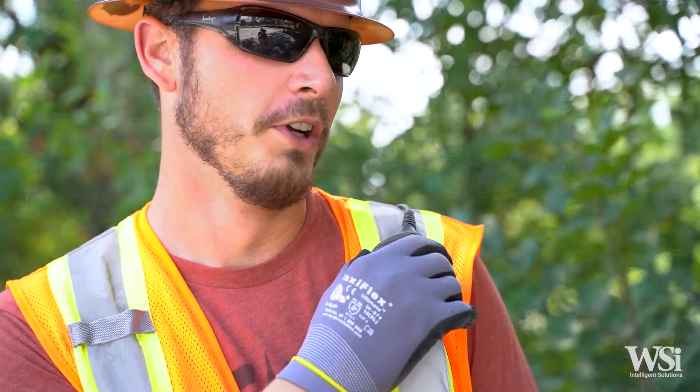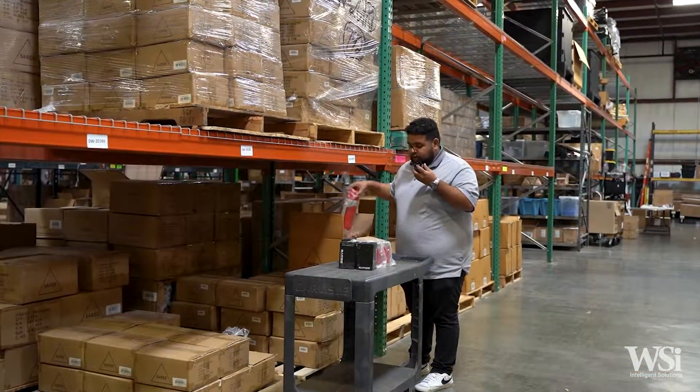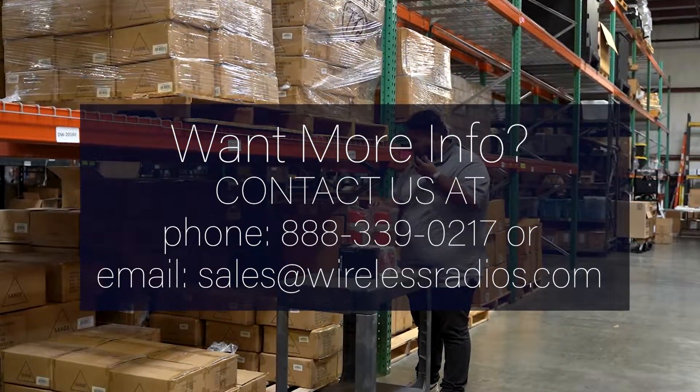The most popular add-on accessories include remote shoulder mics and multi-unit chargers. If you're in need of a two-way radio that perfectly fits your business's needs, then the Motorola Solutions CP100D series is the perfect solution for you.